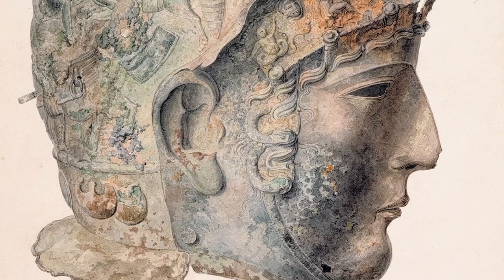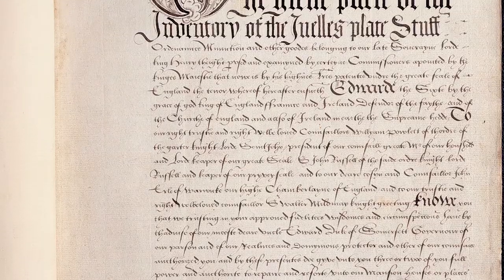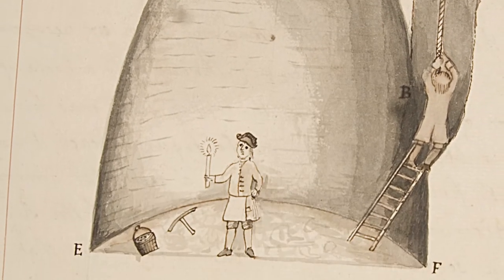Welcome to the Library of the Society of Antiquaries of London, located in our beautiful reading room at Burlington House. Our library is the largest antiquarian library in the country, with more than 130,000 printed books dating from the 15th century to the present day. We also house approximately 3,000 current and historic journal titles, over 20,000 prints and drawings, over 1,000 manuscripts and the archives of the Society which date back to its reformation in 1717.